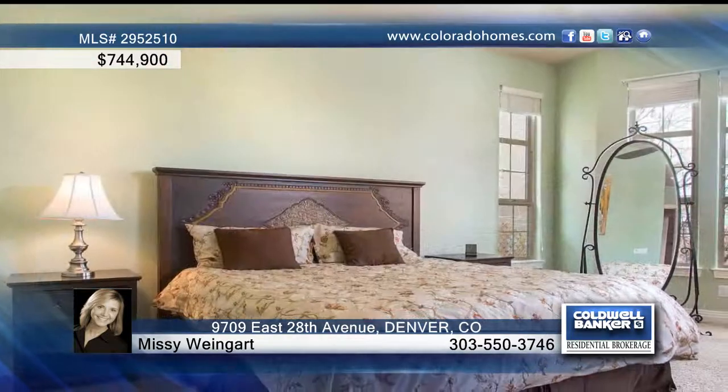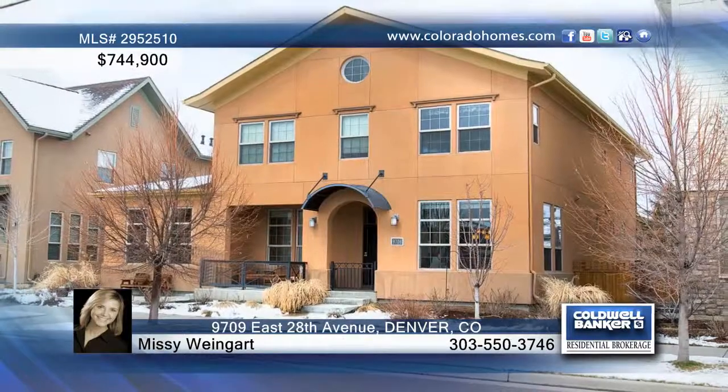A full-finished basement with rough-in for a future wet bar or kitchen completes this wonderful home, located adjacent to a playground and open space. Let Missy Weingart guide you through buying this home.